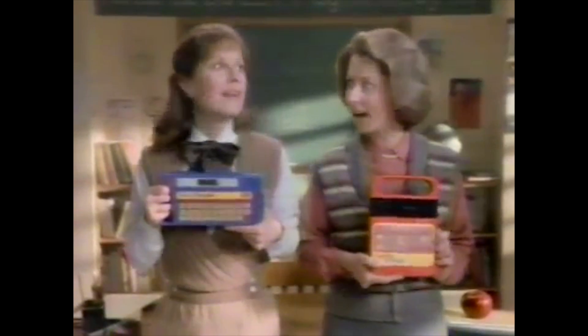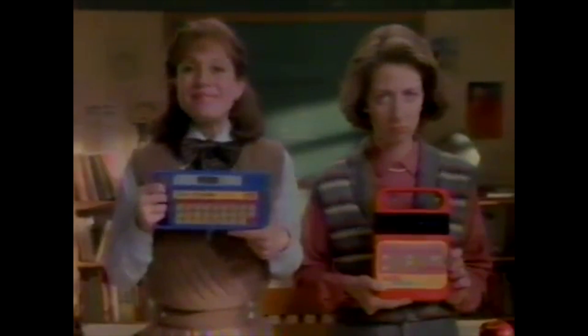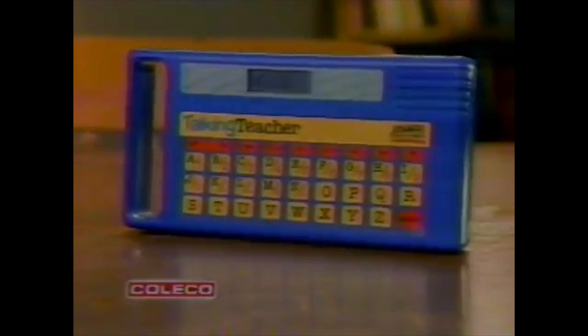The first letter of yes. Talking Teacher also helps your child learn math. Math? Yes, math and spelling, all at a surprisingly low price. When you make a better learning toy, it speaks for itself. Talking Teacher. Excellent.